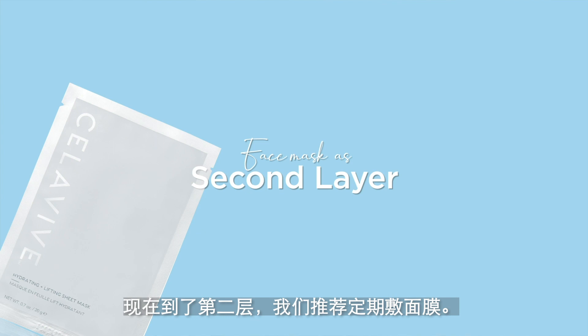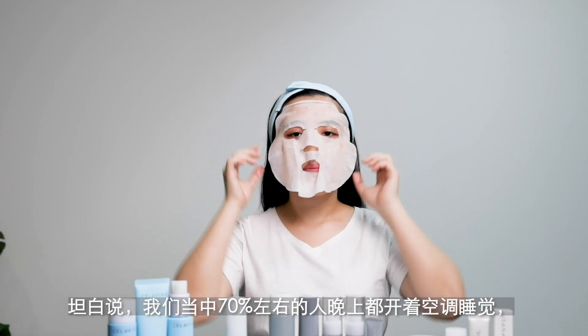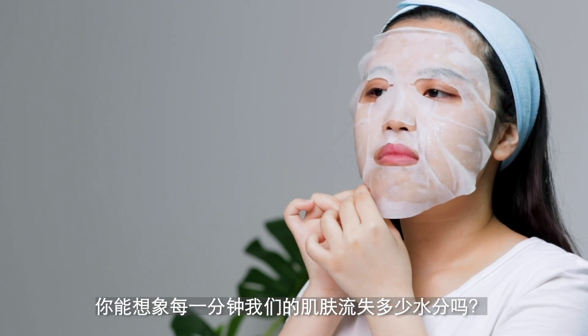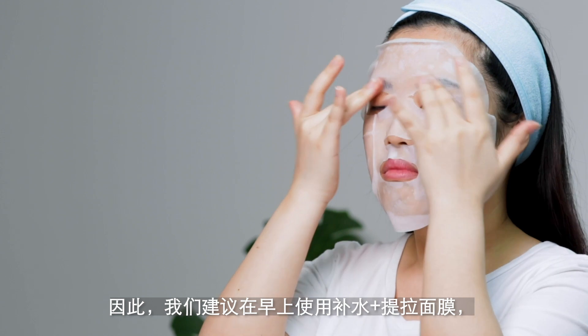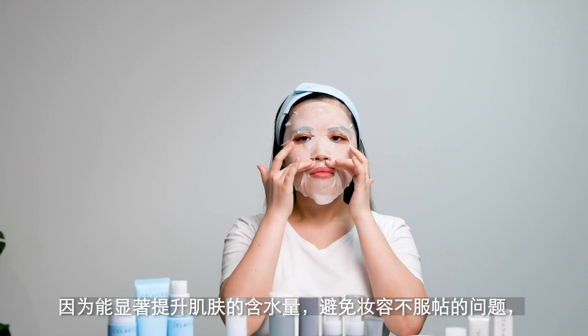For the second layer, we recommend putting on masks on a regular basis — morning and night. About 70% of us sleep in air-conditioned rooms and about 50% of us are working in an air-conditioned environment. Can you imagine the amount of water your skin is losing every single minute? That's why we recommend the hydrating lifting mask in the morning because it gives your skin a huge boost in hydration so your makeup won't be cakey throughout the day.